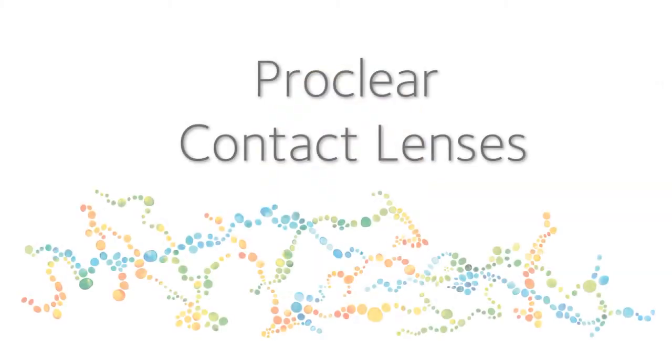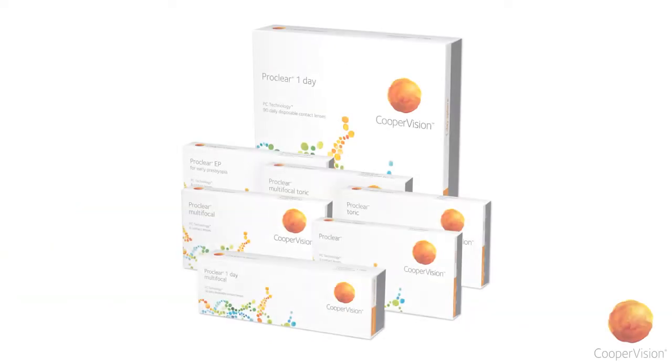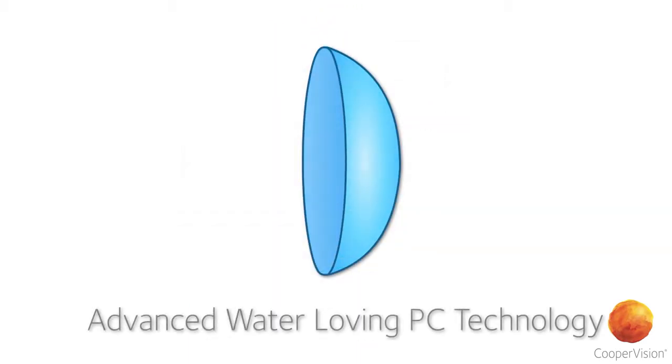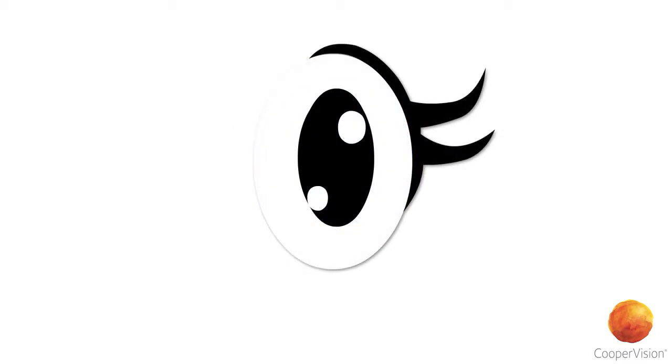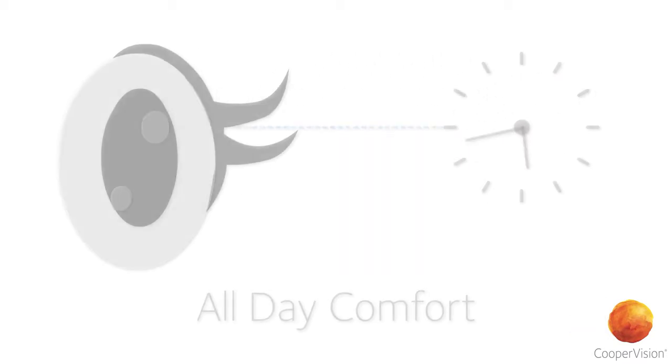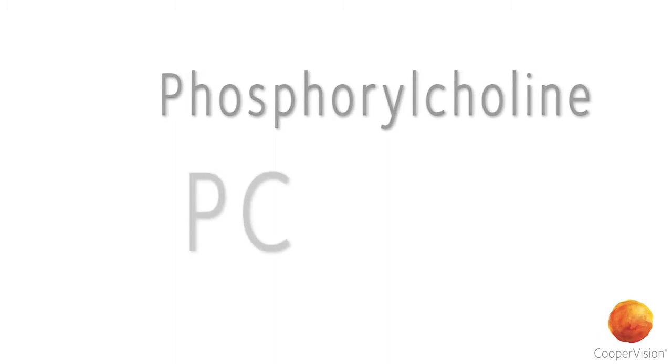It's time to rediscover the ProClear family of contact lenses from CooperVision. Thanks to CooperVision's advanced water-loving PC technology, ProClear lenses offer one-of-a-kind all-day comfort. And it all starts with phosphorylcholine, or PC.